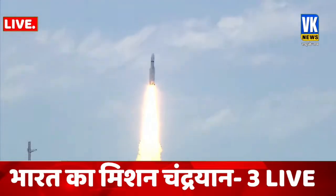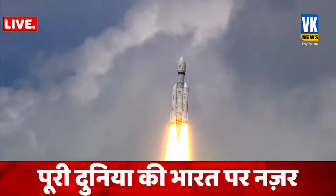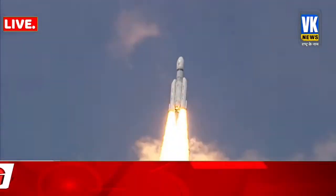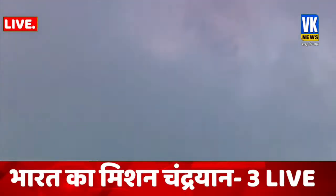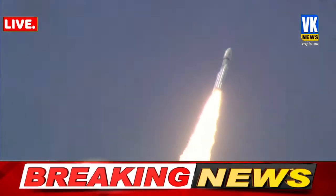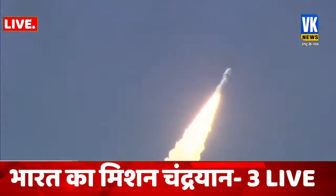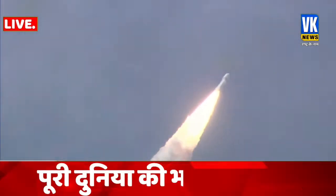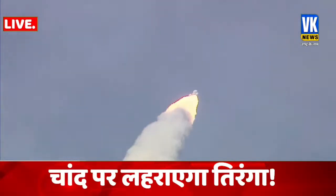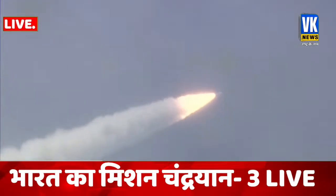Here we have a majestic lift off of LVM3M4 rocket carrying India's prestigious Chandrayaan 3 spacecraft. Speed to tracking. As the rocket is soaring through the clear skies, every second moving closer to the accomplishment of the most important milestone in its mission to moon. Every Indian witnessing the launch live is content with the feeling of watching history in the making.